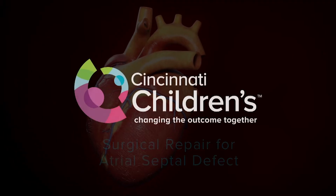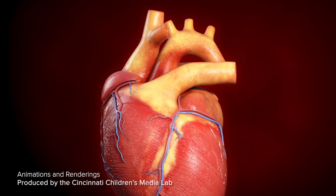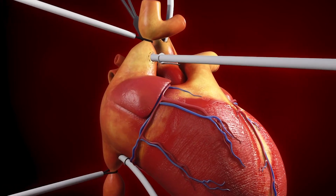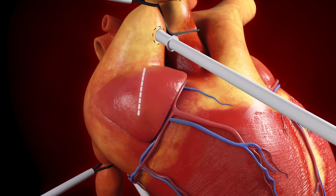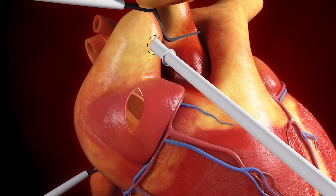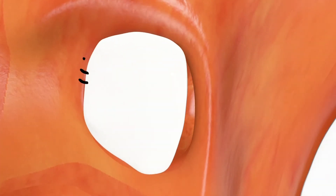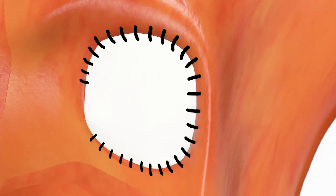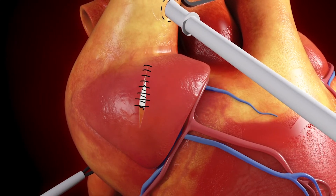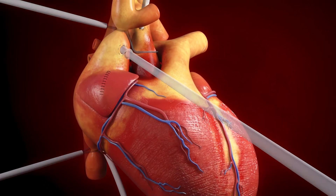We have another animation from the Media Lab at Cincinnati Children's showing a patch closure of an ASD. The child is placed on bypass, a right atrial incision is made, and once they open that up, you can already see the large atrial defect — the communication between the right and left atria. A patch is brought in, sewn into place, the right atrial incision is closed, and normal circulation is resumed.